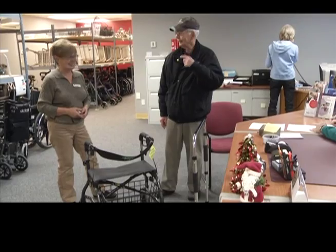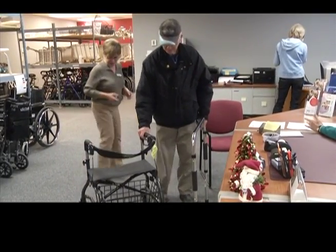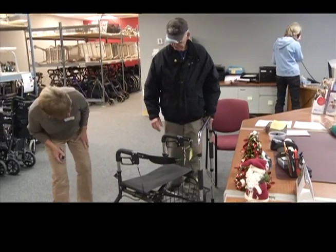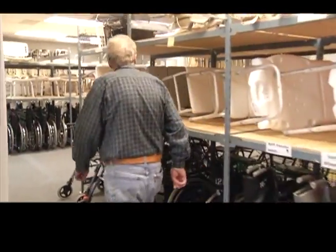The Penticton Red Cross Help Depot is a busy place. In less than a year, they've had 1,200 clients who appreciate the free loan of equipment. Alternately, people would have to rent these items, and it can be hundreds of dollars that they would have to put out each month, because they just need it on a temporary basis.